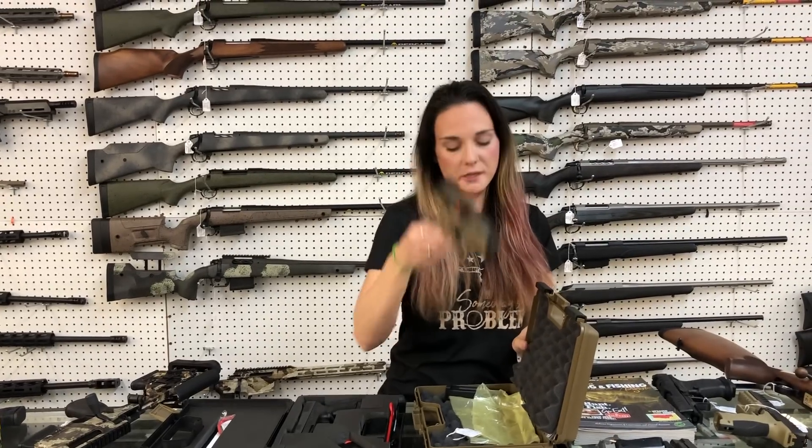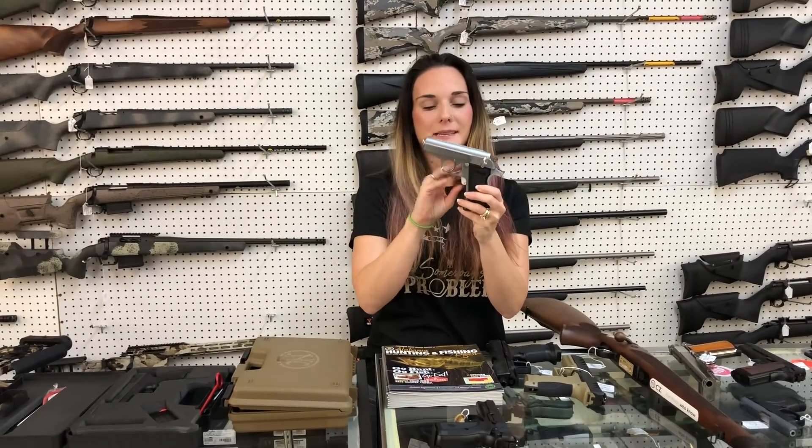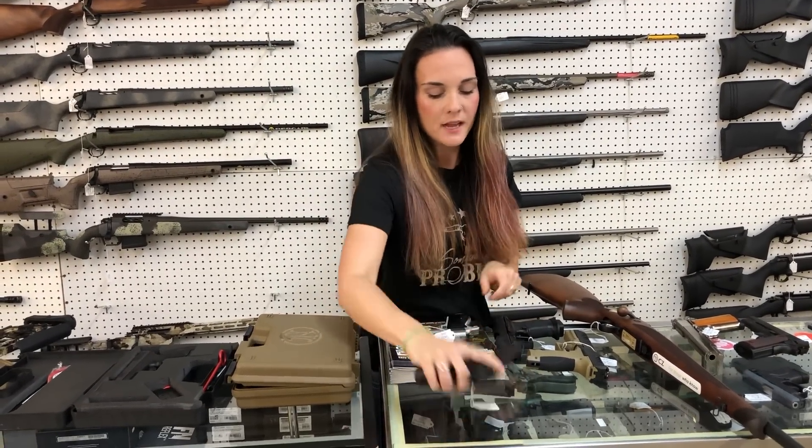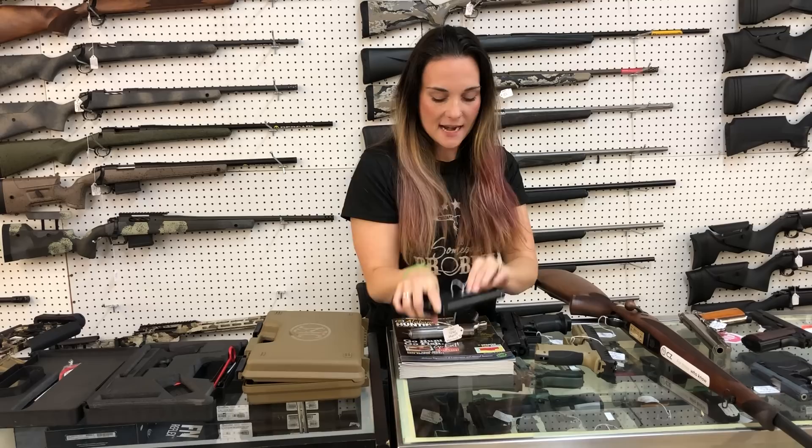FN 502 in 22 long rifle — $495. Walther PPKS in the 380 stainless — $735. Garrison MCP 35, which is their 9 millimeter. She's going to be $480.